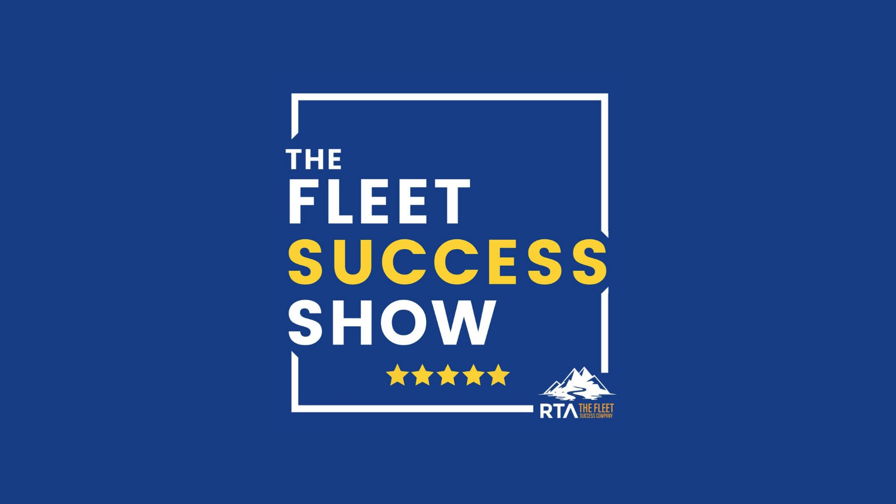That wraps it up for today. Thank you for listening. The Fleet Success Summit is coming up April 20th through 21st out in Mesa, Arizona. We extended the early bird registration discount through January — go to fleetsccesssummit.com to register. We've got 12 to 13 speakers, one stage, two days, covering topics like culture, risk management, and more. Until then, we'll see you next time — stay warm.